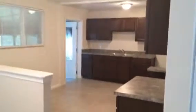Past the living room we have the dining room and the kitchen. New cabinets and tops in the kitchen. Tremendous amount of space in here. We'll install new appliances when the residence is ready to move in.